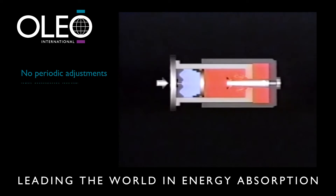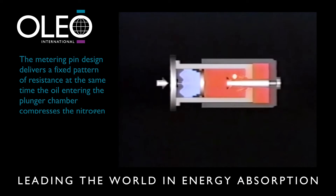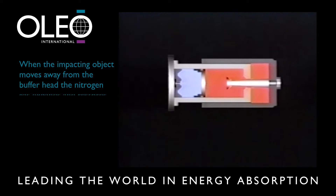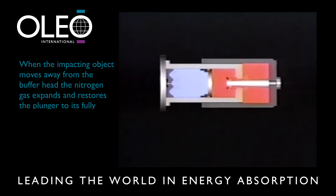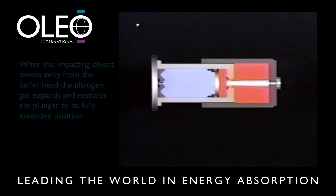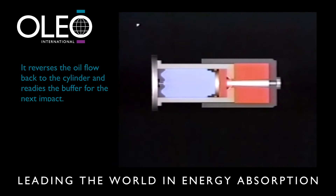No periodic adjustments are needed after installation. The metering pin design delivers a fixed pattern of resistance, while at the same time the oil entering the plunger chamber compresses the nitrogen gas via the floating separator piston. When the impacting object moves away from the buffer head, the nitrogen gas expands and using a very low force restores the plunger to its fully extended position, reversing the oil flow back to the cylinder and readying the buffer for the next impact.